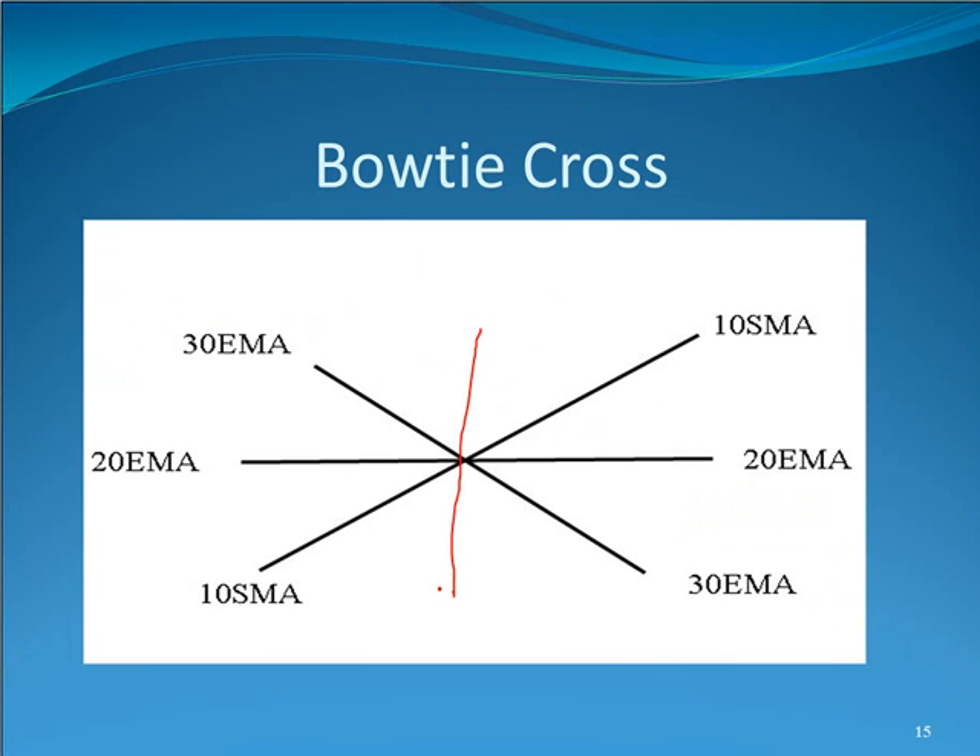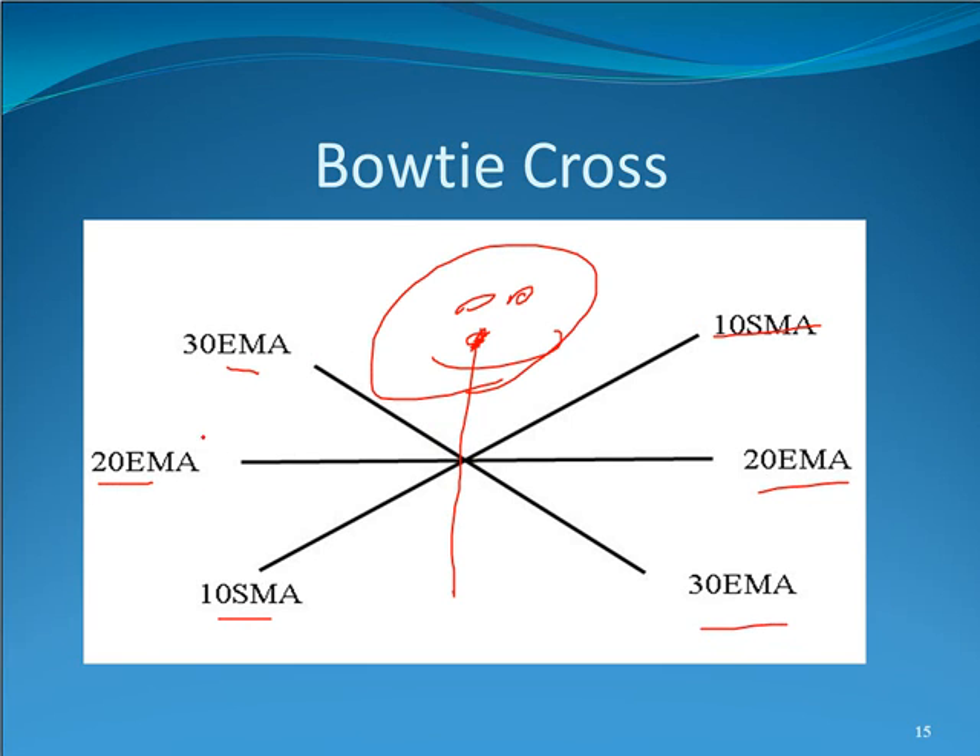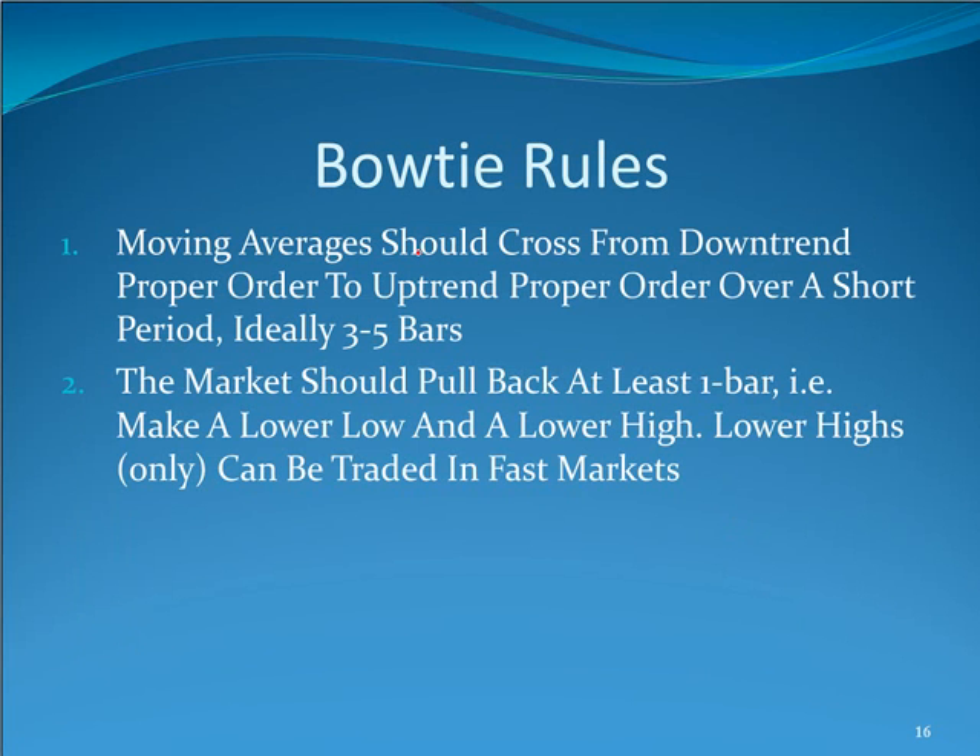Taking on the appearance of a bow tie — if you had a little guy wearing a bow tie, this is what it would look like. Your 10 flips over, goes above the 20, and then your 20 goes above the 30, and your 30 ends up below the 20. So the 10 is less than the 20 and the 20 is less than the 30, then flips to the 10 greater than the 20 and the 20 greater than the 30.